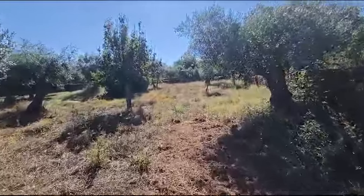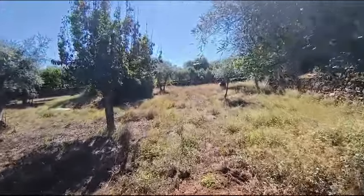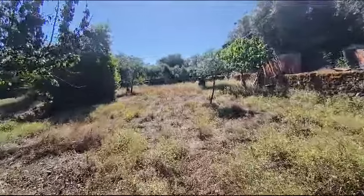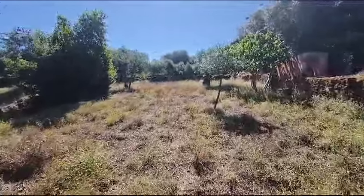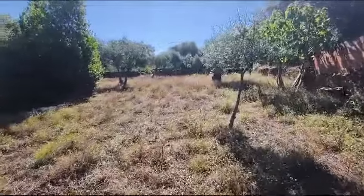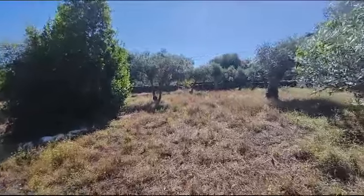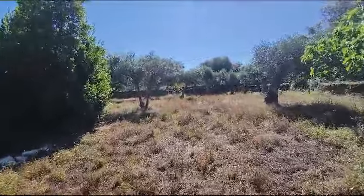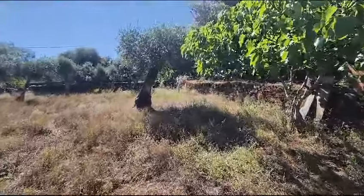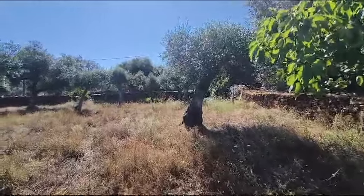One of the mistakes a lot of people make is buying too much land. Here we have just over half a hectare — that's 5,280 square meters of land. A hectare is obviously 10,000 square meters, which is a lot of land. And I get inquiries from people wanting five, six, ten hectares of land, and it's a lot of land to take care of.